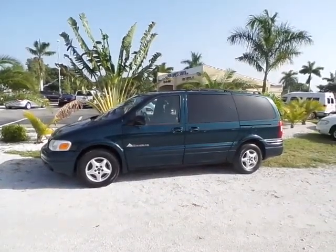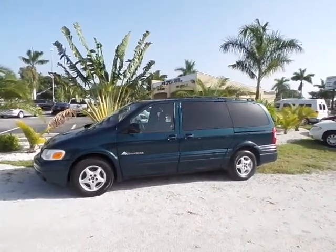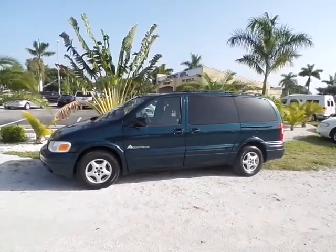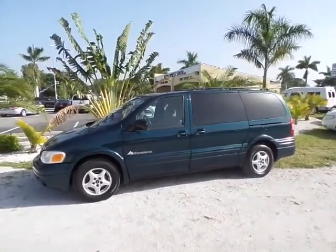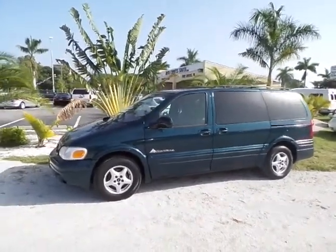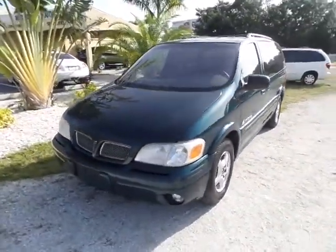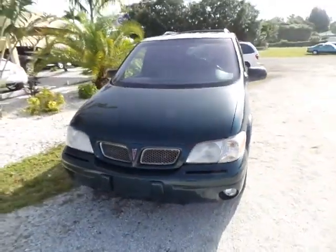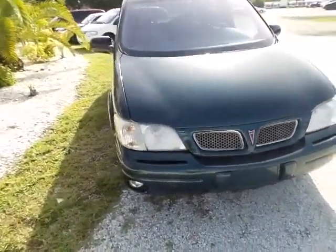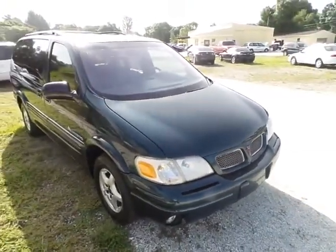Hey folks, my name is Gabe, I'm here at Southwest Florida Auto, and today I'm going to be showing this 1999 Pontiac Montana van. My goal here today is really just to alleviate any questions you might have about the condition or quality of this vehicle without actually having to be here in person. This vehicle is in immaculate condition for the year, as you will see throughout the duration of this video.